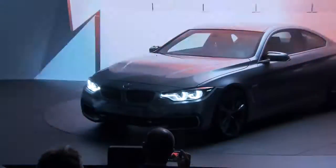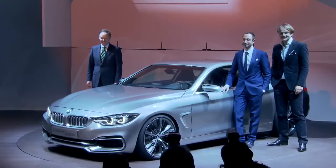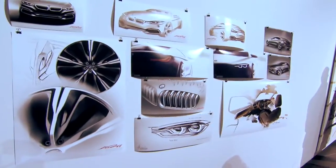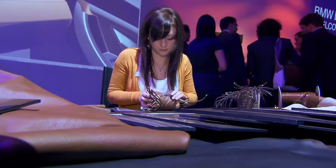BMW Design Night in Munich. The star: the BMW Concept 4 Series Coupe. A chance for 200 visitors to experience the model and the design process for the first time.